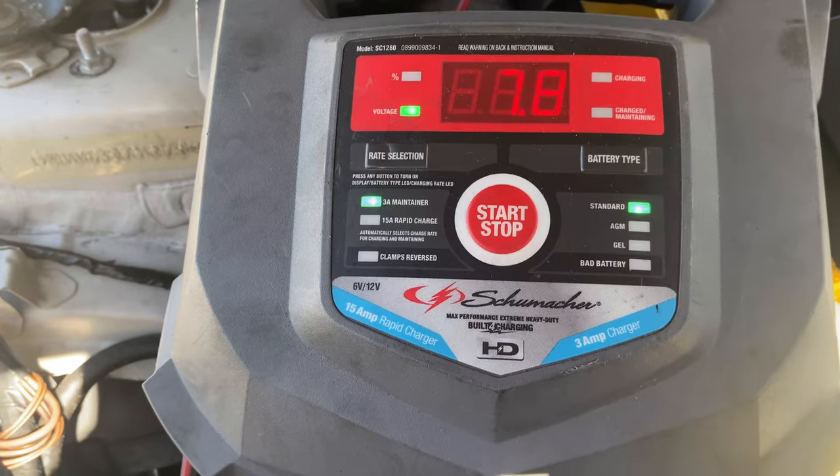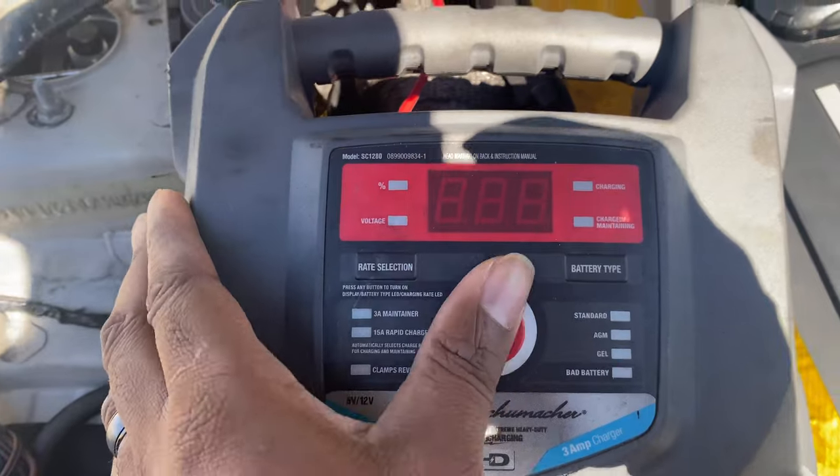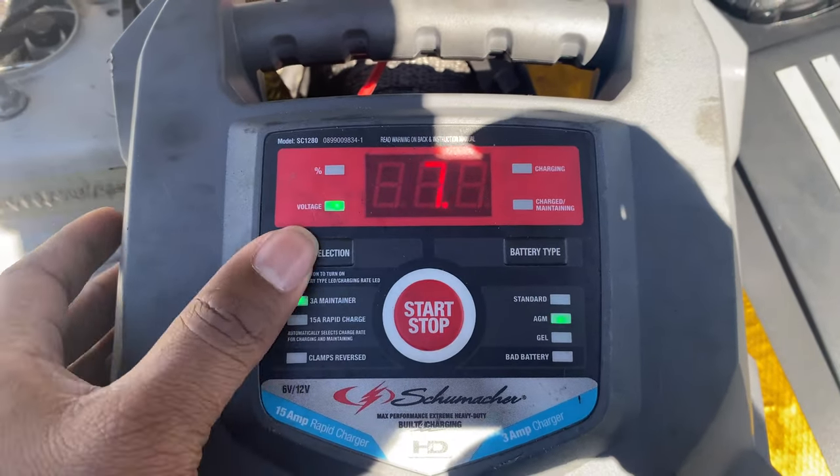The battery was down to like a few percent — I forgot exactly, like six or something like that. I charged it back up, started it, and the next day it was dead again. So something is pulling power; something is going on with the electrical system. I'm going to have to sit down and work that one out.